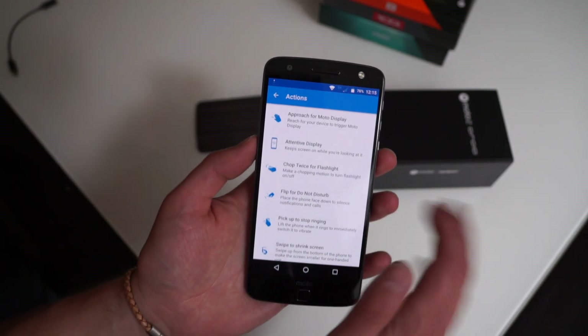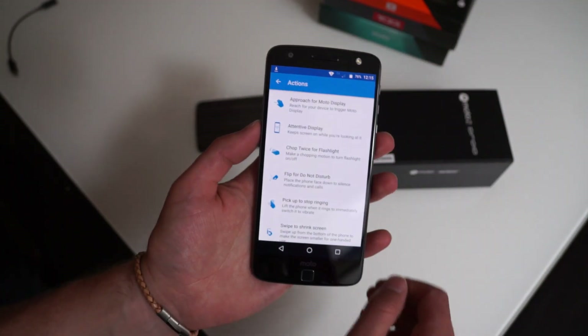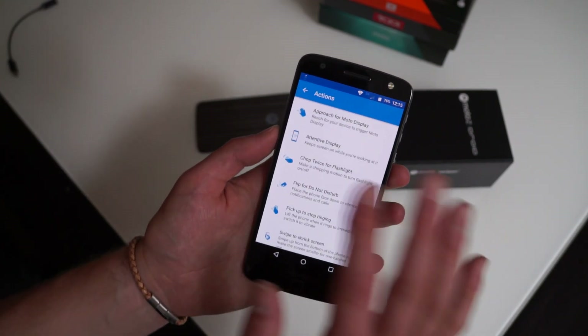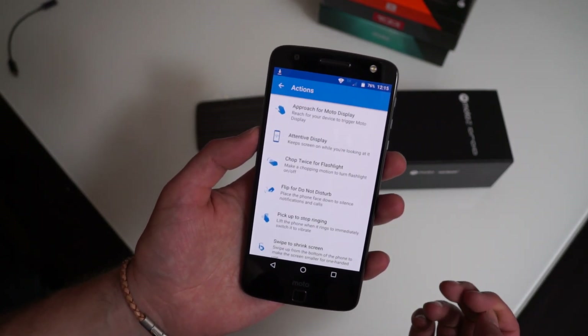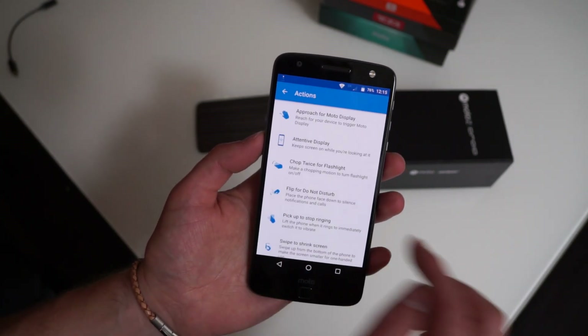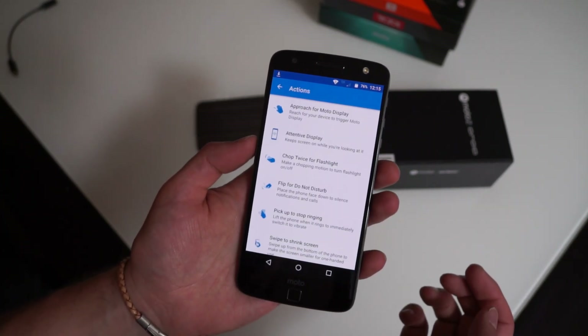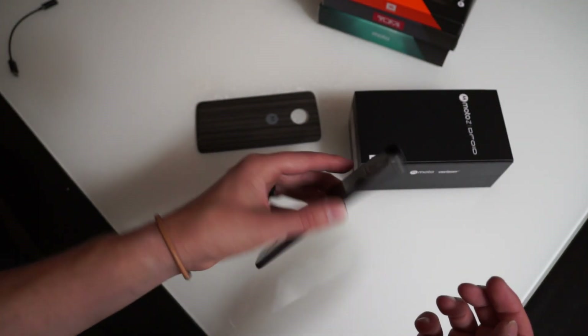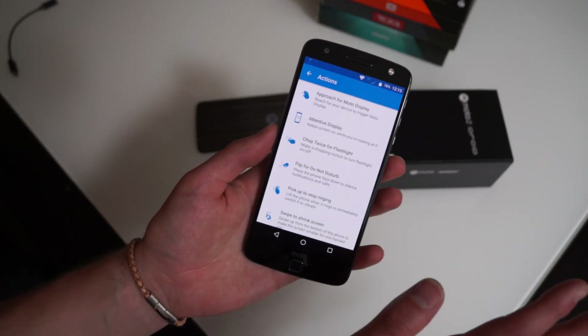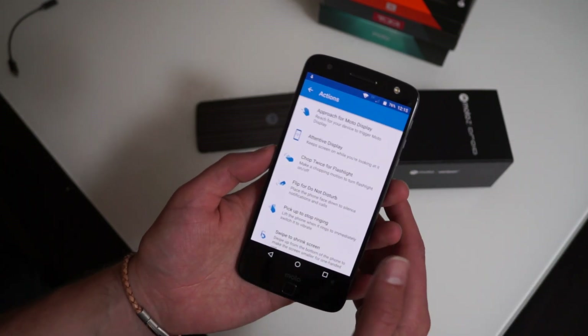You still have Approach for Moto Display — you just wave your hand over and it lights up the display, showing you time and notifications. Attentive Display means if you're looking at it, it won't turn off. Chop twice for flashlight — we've seen that. Flip for Do Not Disturb is new — you just flip your phone over face-down and it goes into Do Not Disturb mode.